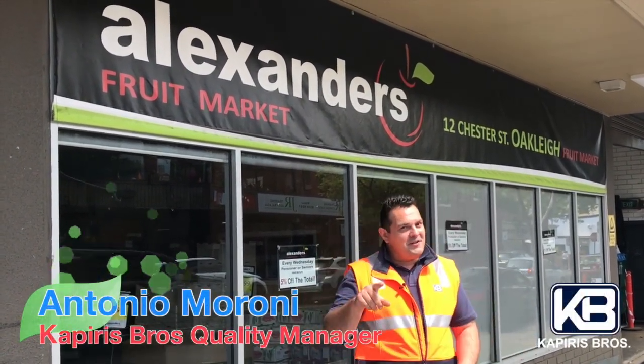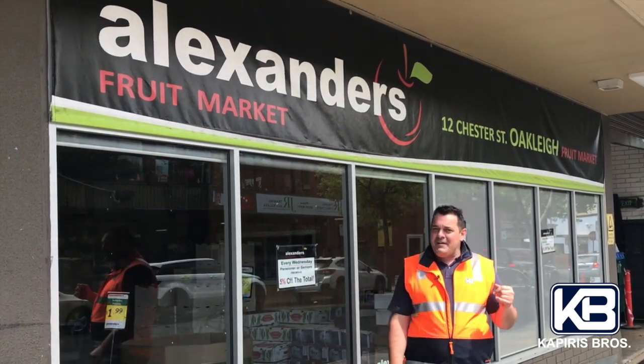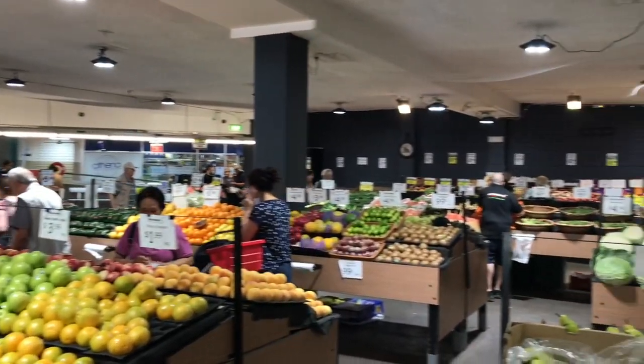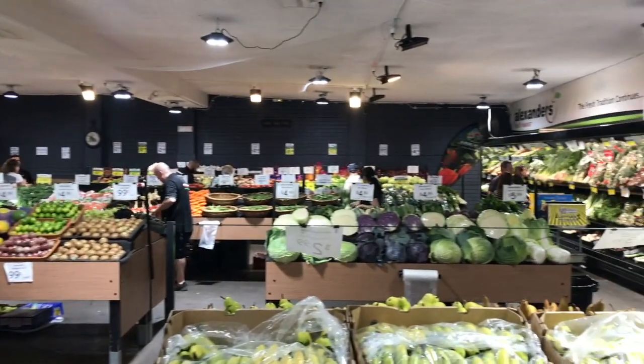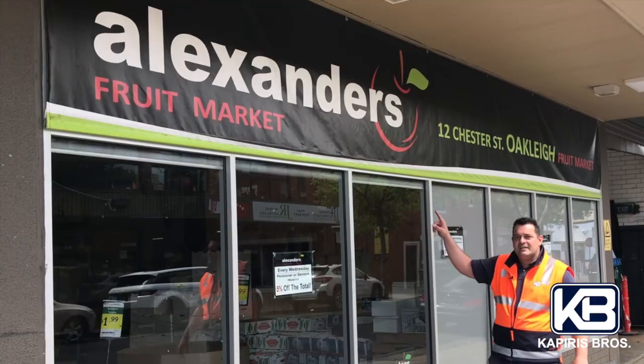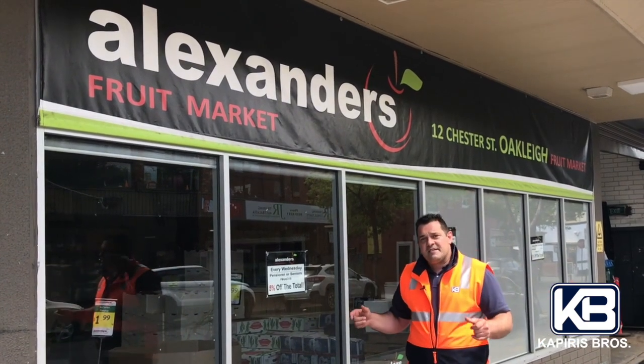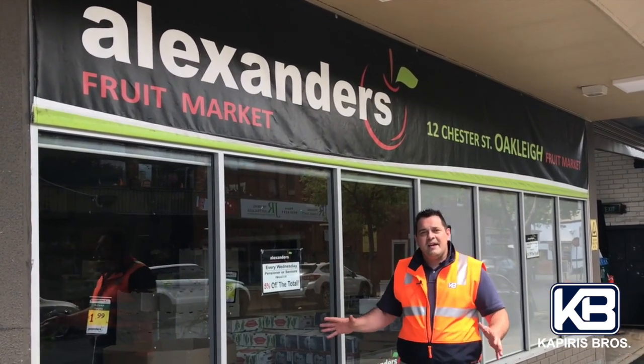Hello guys! This is Antonio from Capuris Bros. We are not on the farm, and we are not in a warehouse where we're packing fruit and veg. We are a local green grocer selling good quality fruit and vegetables to its own community. The name of the shop is Alexander Fruit Market in Oakley. Let's go and see Dave, the manager, and see what they're doing inside. Come on!